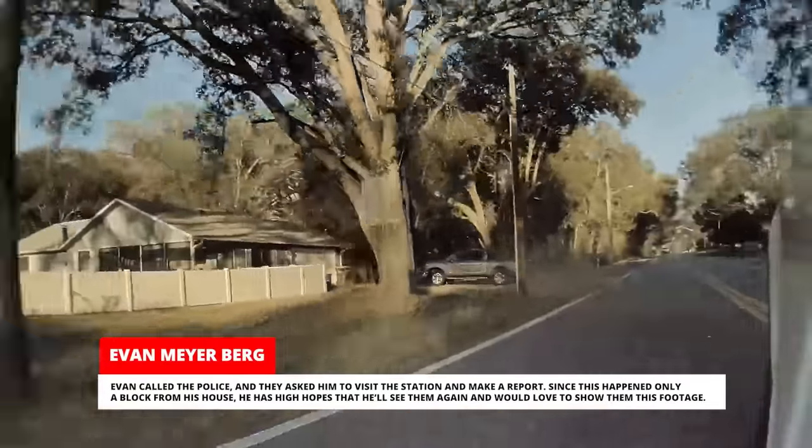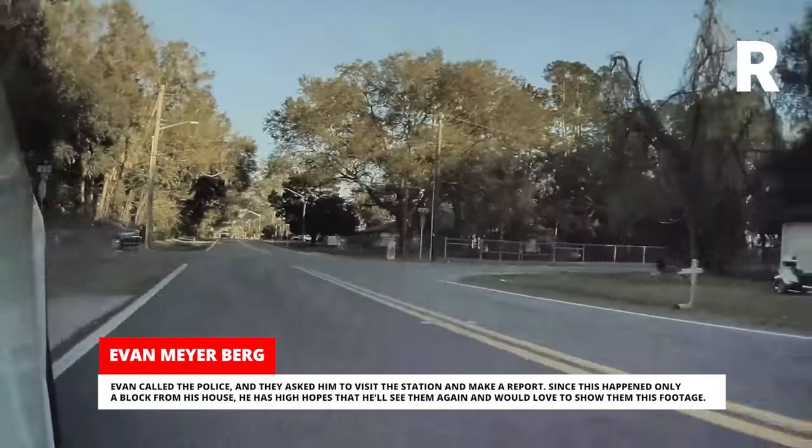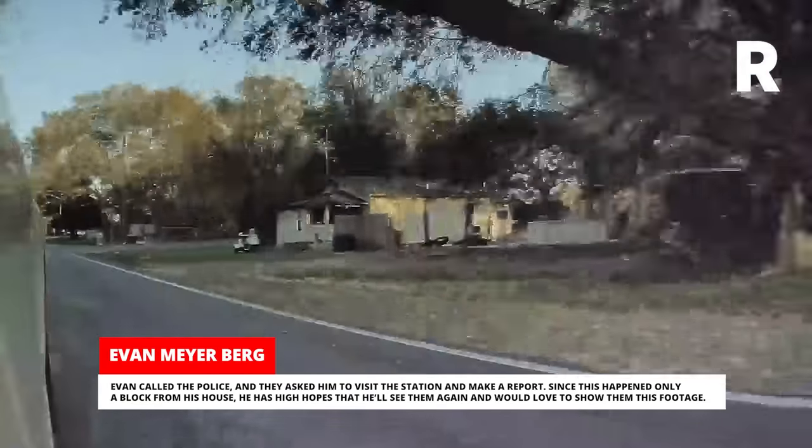Evan called the police, and they asked him to visit the station and make a report. Since this happened only a block from his house, he has high hopes that he'll see them again and would love to show them this footage.